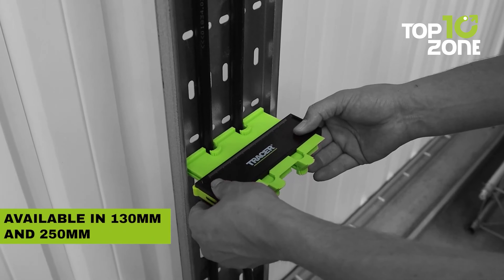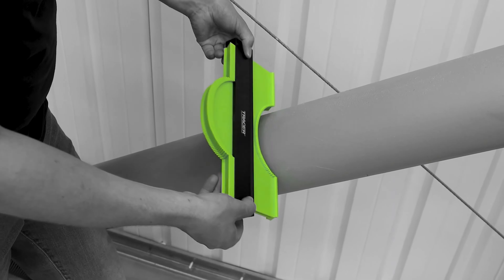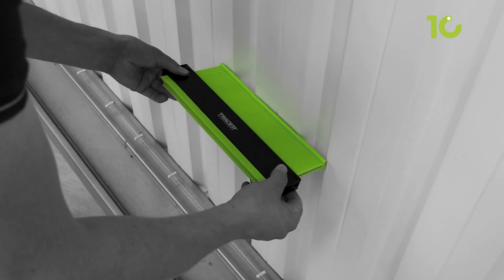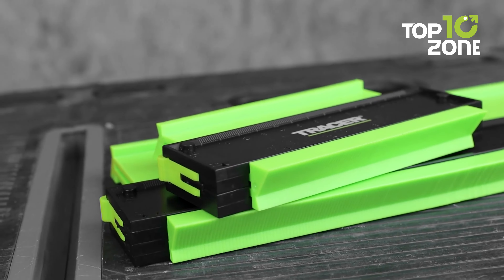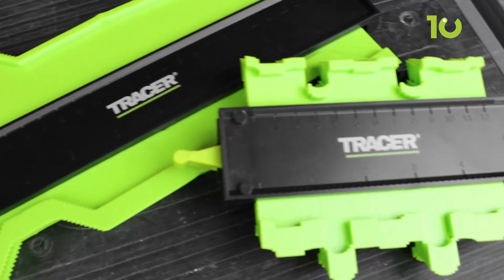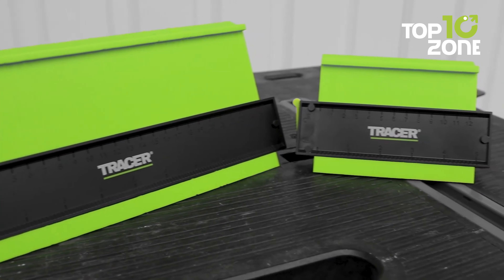From the compact Tracer 130mm to the expansive 250mm contour tools, along with the Tracer Deep Hole Construction Pencil, offering the perfect scribing kit. Crafted with durability in mind, both the Contour Gauge and Deep Hole Construction Pencil boast sturdy metal designs, ensuring they can withstand the wear and tear of construction sites.